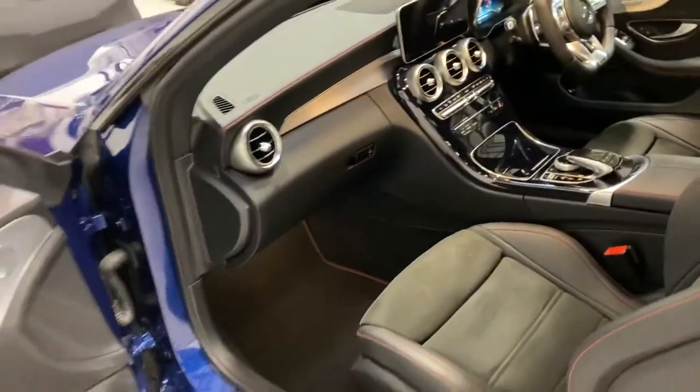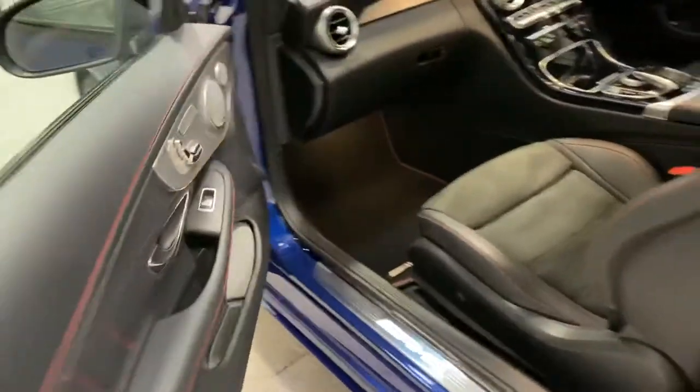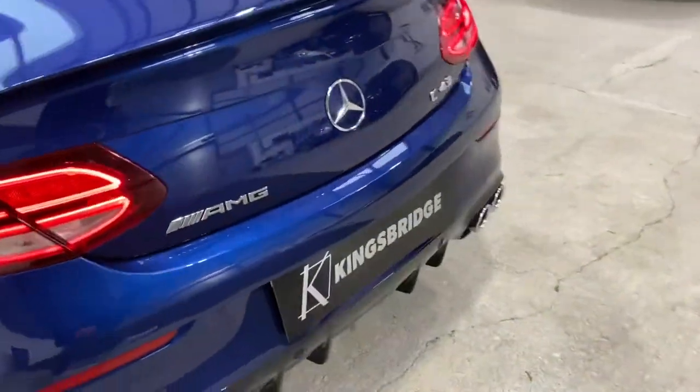The thought that Mercedes has put into all the details of this interior really shows — it looks fantastic and makes it feel like a special place to be.